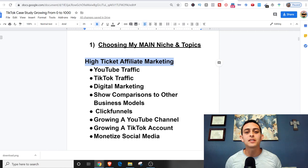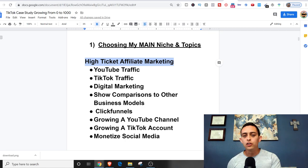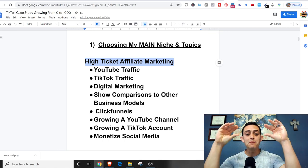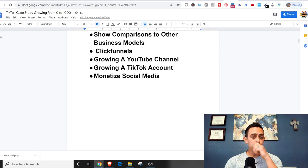I'm going to stick with high-ticket affiliate marketing as the niche, and I have topics within that niche: YouTube traffic, TikTok traffic, digital marketing, comparisons to other business models like dropshipping and Amazon FBA, ClickFunnels, growing a YouTube channel, and monetizing on social media. That's what I'm going to be talking about in this new TikTok that I'm going to grow to 1,000 followers.